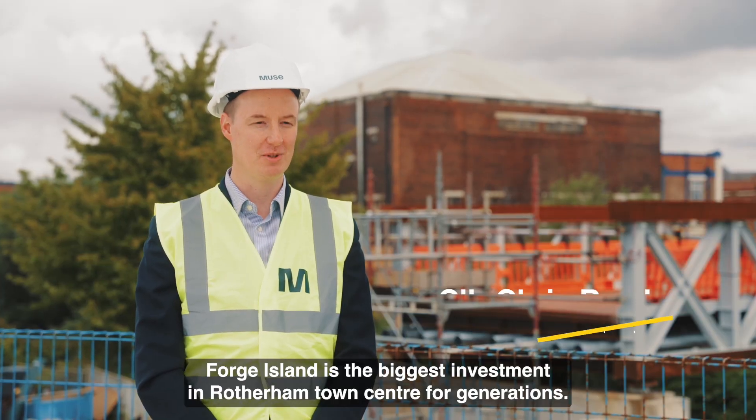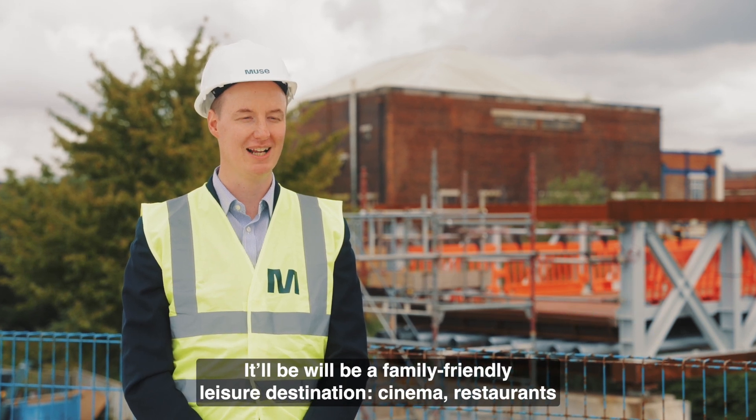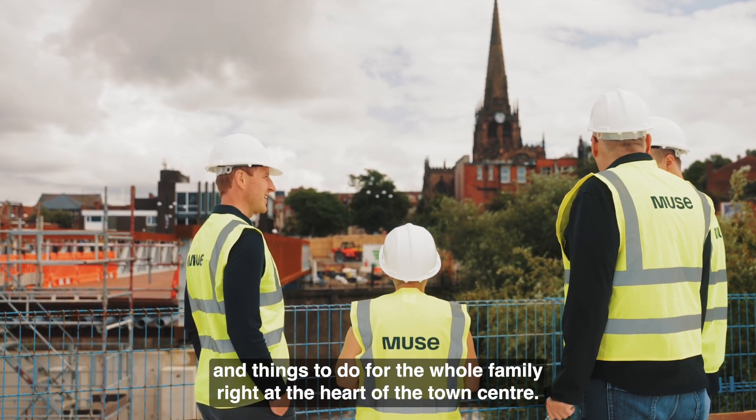Forge Island is the biggest investment in Rotherham Town Centre for generations. It will be a family friendly leisure destination — cinema, restaurants and things to do for the whole family right at the heart of the town centre.